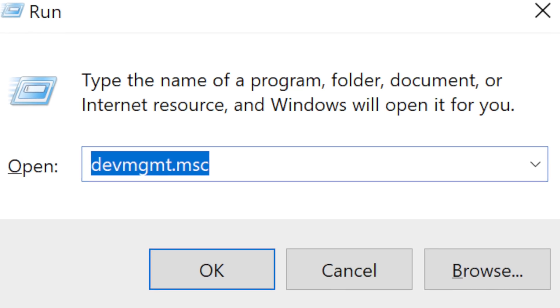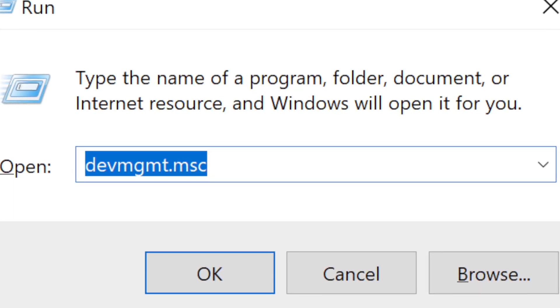Maybe the problem isn't with Firefox — outdated and corrupted drivers on your system can also be the culprit. Use the Windows key plus R on your keyboard to launch the Run dialog box. Type devmgmt.msc and hit Enter to open Device Manager. You'll see a list of all devices. Any device that needs updating will be marked with a yellow exclamation mark. If there's no exclamation mark, find the driver required for the computer to run normally. Right-click on it and hit Update Driver. Follow the on-screen instructions and restart the computer once the update finishes.